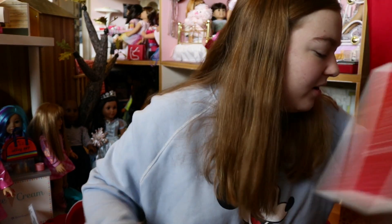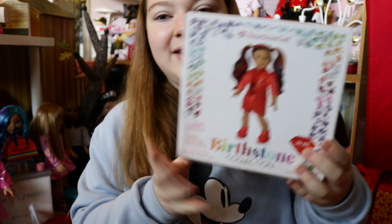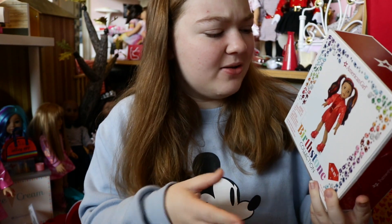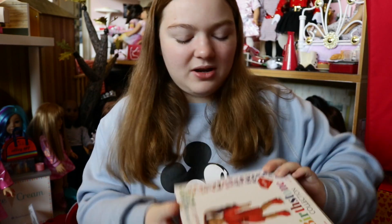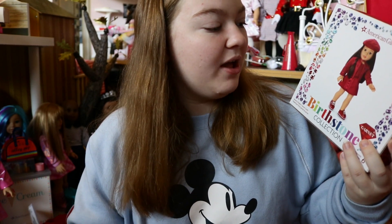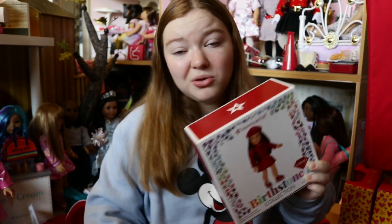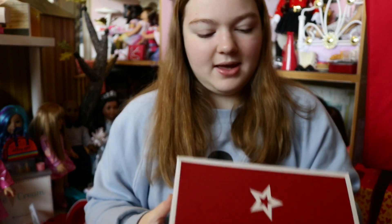I got four birthstone outfits total. The next one is Ruby — that's July's. This is super duper cute, I love it. It's like a Christmas red, super duper cute. I love the jacket and the little fringe on it, and the cute little boots — I just think that is just adorable. And then I got the other red one, which is for January. This is super duper cute. I love the cute little skirt. I just really love this — I think it's just adorable.